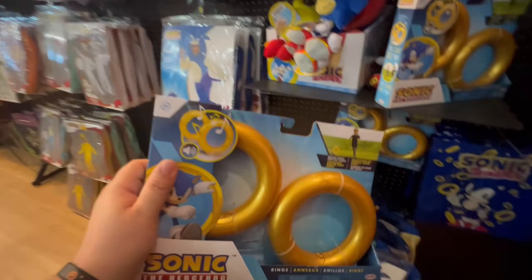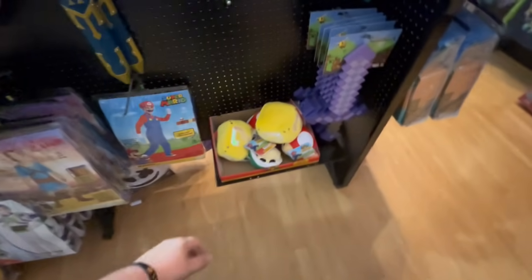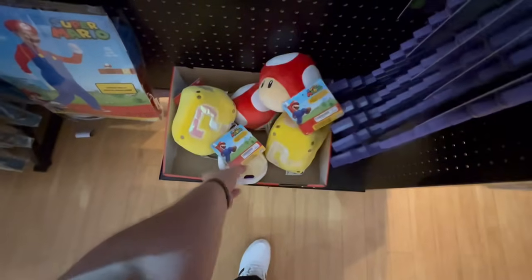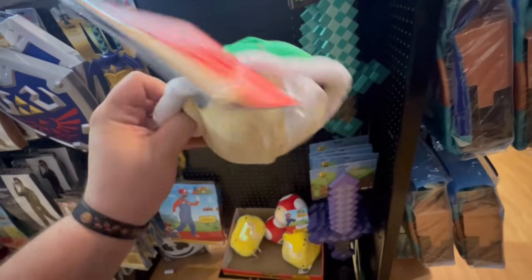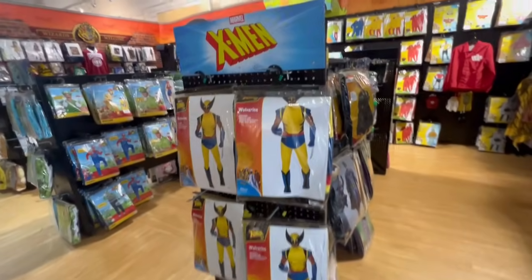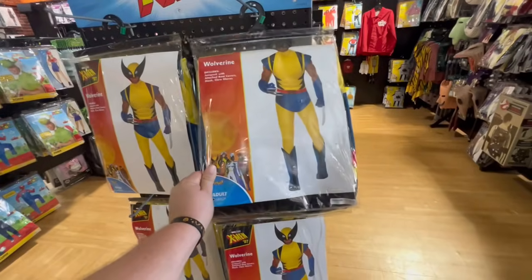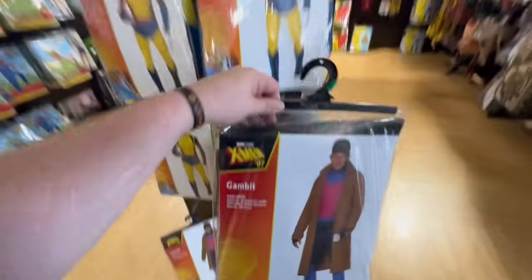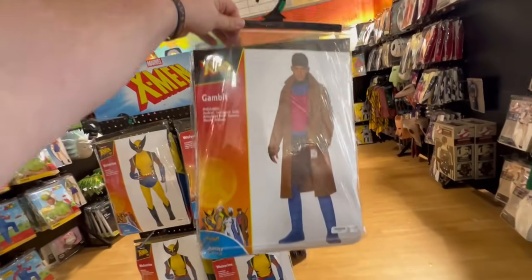Speaking of things that make sounds, they have plush Mario items that make the in-game sounds, including mushrooms and turtle shells — I love these. They also have Wolverine for 70 dollars — they have a couple of those. And look, they have Gambit for 80 dollars. All right guys, that's it for Spirit Halloween in Milford — thank you so much for watching and I'll see you in the next one!